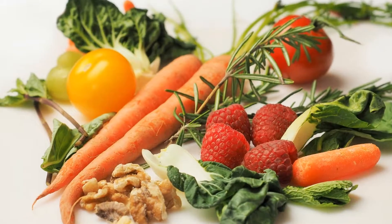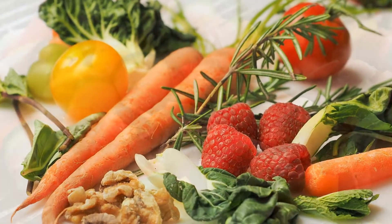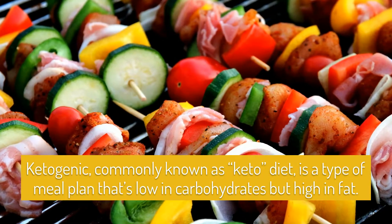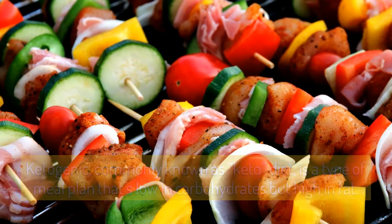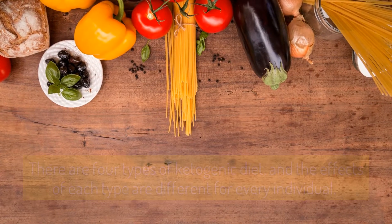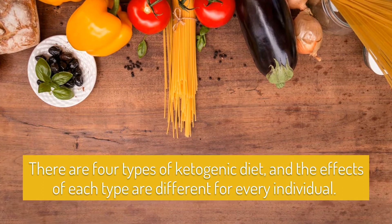Four types of keto diet. If you've been searching online for popular diet programs these days, you've probably come across the word keto. Ketogenic, commonly known as keto diet, is a type of meal plan that is low in carbohydrates but high in fat. People who want to lose weight turn to this meal program.